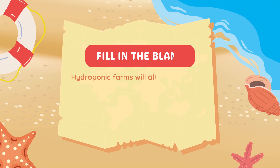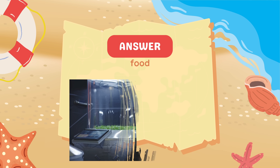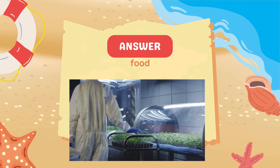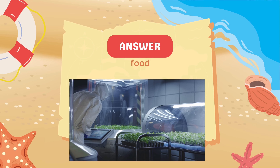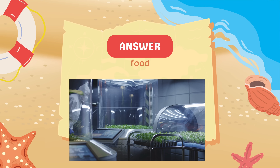Fill in the blank: Hydroponic farms will allow astronauts to grow blank in space habitats. Answer: Food.